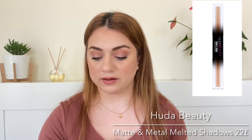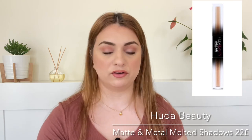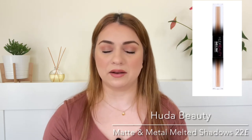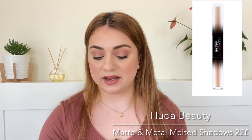Number twenty on the list is also a full size and it is by Huda Beauty. We're getting the Matte and Metal Melted Shadow in Faux Fur and Bamboo Hoops. I have tried this before in another shade which I really liked. So I'm happy we are getting it again in a neutral shade that is gold and beige. A lot of people can use this and a lot of people are going to be excited about it. It is a value of 22 pounds.